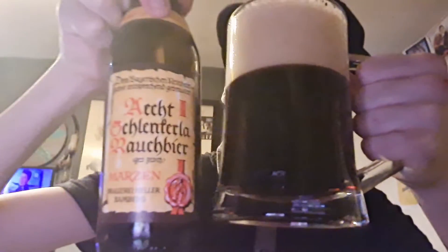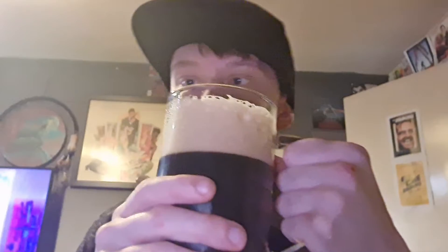I thought I would choose the tulip glass for this beer. Three finger tanned head — that's not white, that's quite tanned. That's pretty tanned. That's not purely white, as you can see, it's quite tanned.